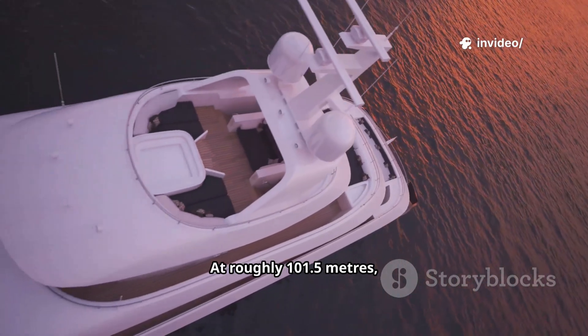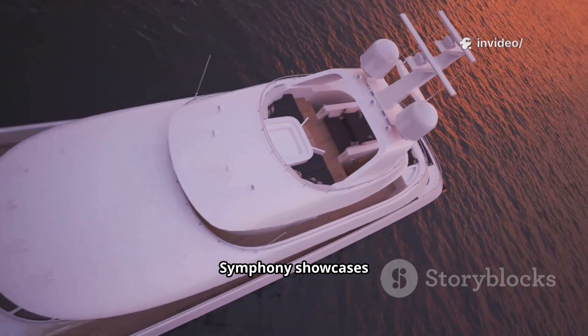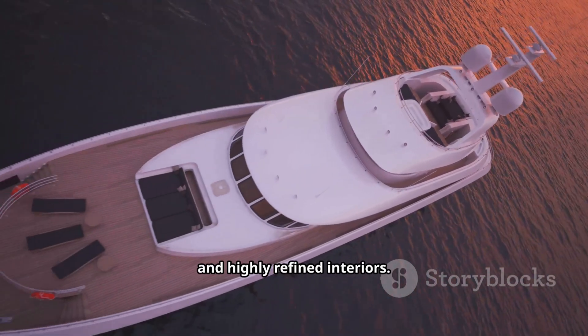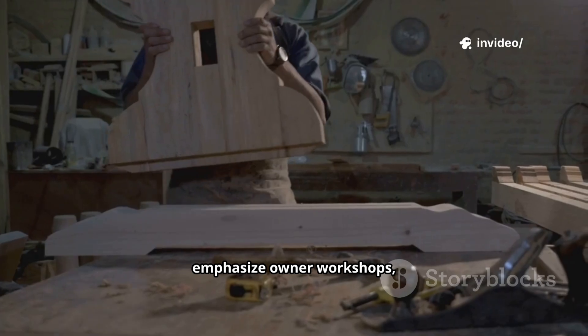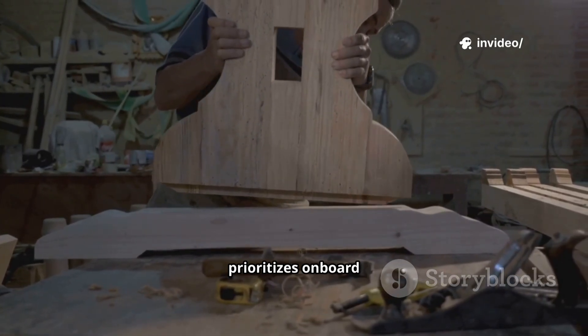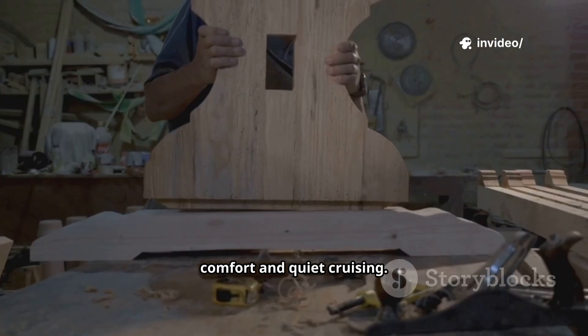Now, Feedship Symphony. At roughly 101.5 meters, Symphony showcases Feedship's focus on hull efficiency, acoustic comfort, and highly refined interiors. Feedship projects emphasize owner workshops, iterative full-scale mock-ups, and artisan finishing that prioritizes onboard comfort and quiet cruising.